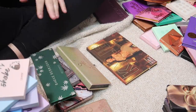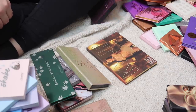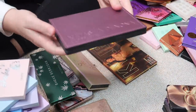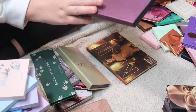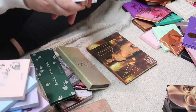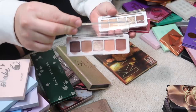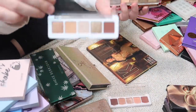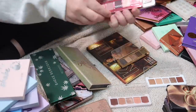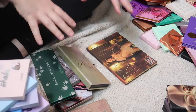Making some progress. I have another Natasha Denona palette I'm keeping — the Lila palette. I also have a bunch of little mini palettes from Natasha Denona: the Mini Beba palette, the Mini Nude palette, the Mini Star palette, the Mini Love palette, and the Mini Lila palette. I'm keeping all of these.